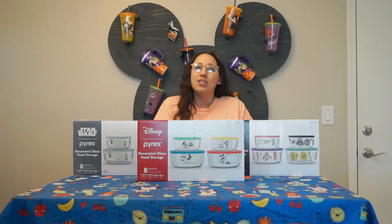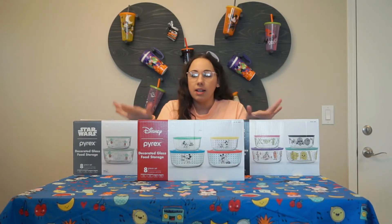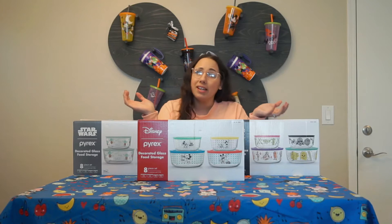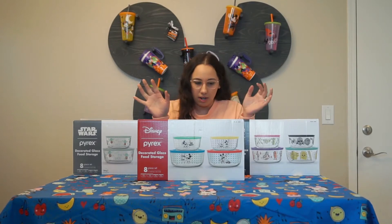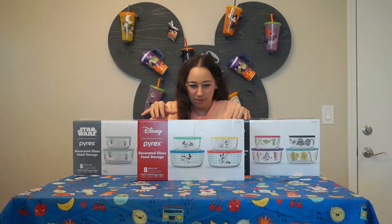What's up guys? Love Chrissy here. Just wanted to share a quick Disney Pyrex Costco haul. I tried to buy these online, but unfortunately they are all sold out now, so you will have to brave going into a Costco store. They are super cool Disney Pyrex, and I just kind of wanted to share them with you.